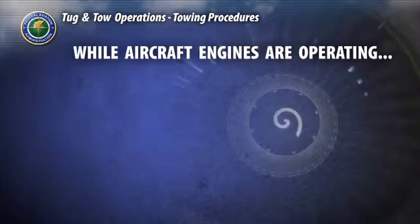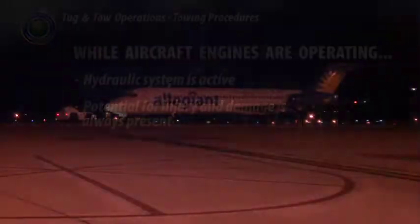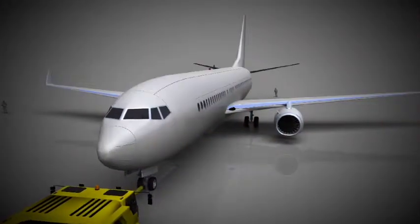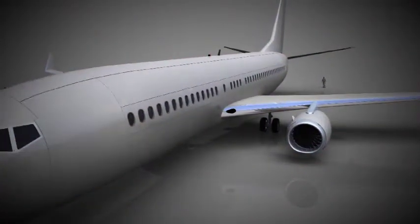Remember that while the aircraft's engines are operating, the aircraft's hydraulic system is active. The potential for injury and damage from suddenly moving flaps or rudders is always present while the engines are on. For example, if the pilot inadvertently activates the rudder while the tow bar is being connected with the engines running, the bar could swing wildly causing personal injury and damage to the aircraft and tug. Flashing red beacon lights are located on the top and bottom of the aircraft's fuselage to alert you that engines are running. They're turned on when an engine is on or about to be turned on, and turned off when the last engine is shut down.